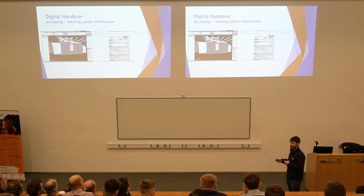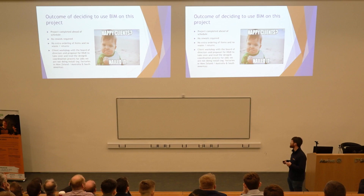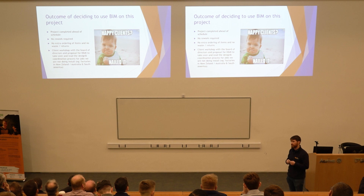The outcome of deciding to use BIM on this project: the project was completed ahead of schedule, there was no rework required, no extra ordering of items, and no waste or returns. Typically at the end of a job you have to send a lorry to bring back all the waste — there was no waste on this project. The client workshop was held with the board of directors and they asked us to take over coordination on some of their future facilities they're going to be building in New Zealand and Holland. It opened up a completely new business opportunity with this client.